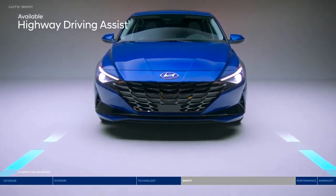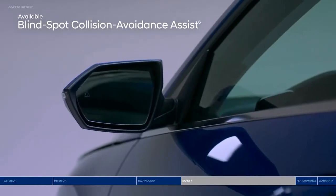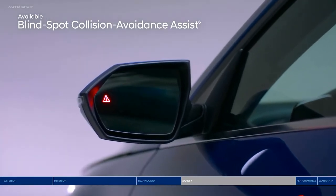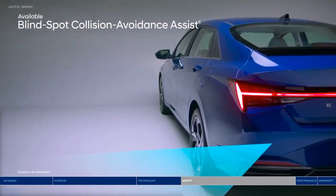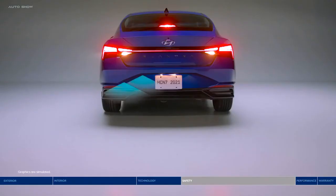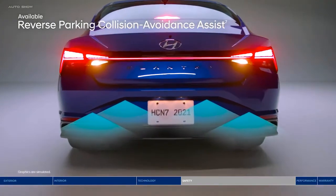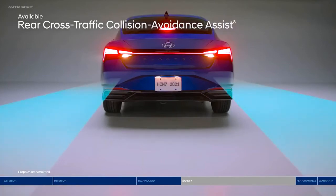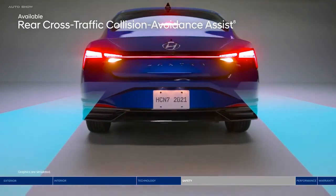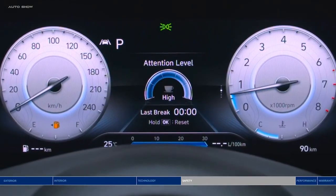Change lanes confidently with Blind Spot Collision Avoidance Assist. The system will alert you if a vehicle is in your blind spot, and will also gently apply braking power on the opposite wheels to help deter an unsafe lane change. Back into your parking spot with added peace of mind thanks to Reverse Parking Collision Avoidance Assist, which will automatically apply the brakes if an object behind you is detected. Rear Cross-Traffic Collision Avoidance Assist helps you navigate busy parking lots, warning you if a vehicle is approaching from the side and even applying braking if no action is taken. Driver Attention Warning monitors signs of driver fatigue and can suggest taking a driving break.